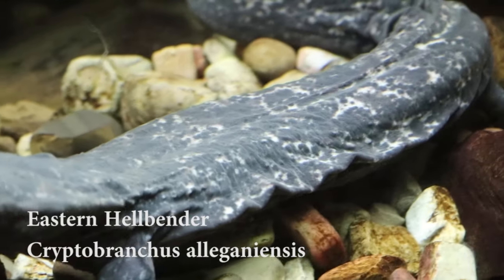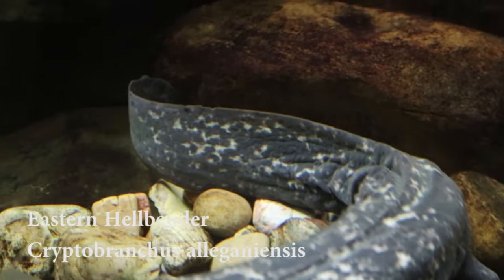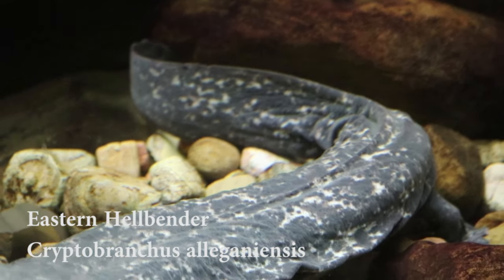The next animal we come up to is the eastern hellbender. Hell yeah — we're a fan of these!